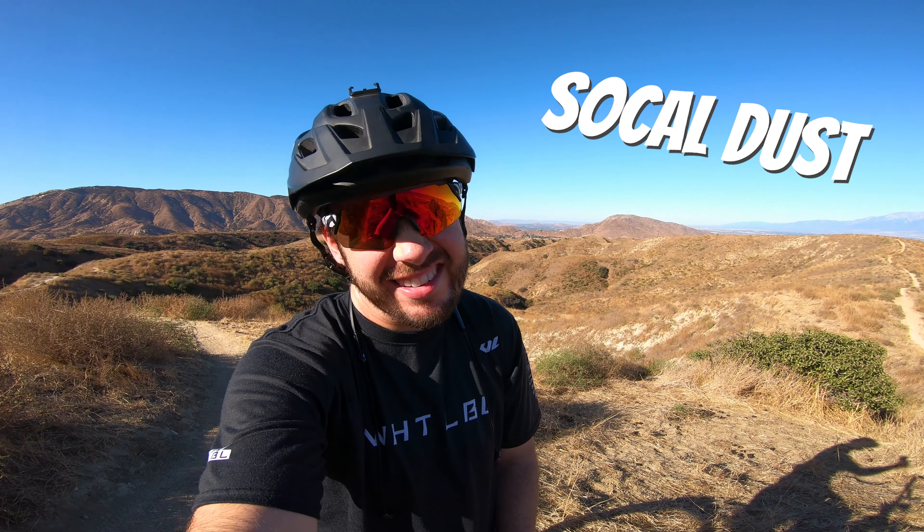Hey everybody, Seagal Track Surgeon coming at you with another video. I am back from the East Coast and ready to shred some left coast loam — or in Southern California, it's just dust. Check out some trails today and I'm going to bring you along for the ride. Let's hit it.